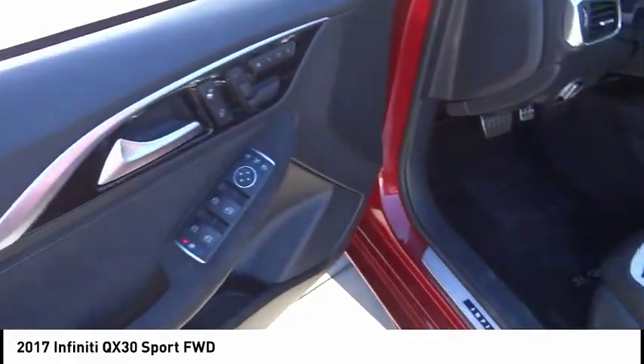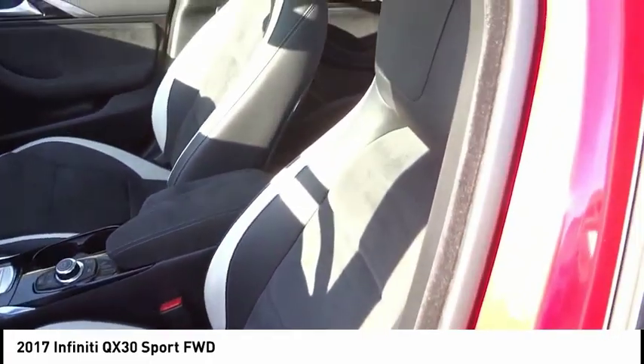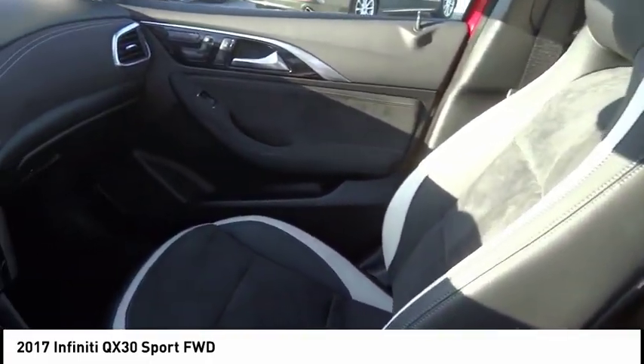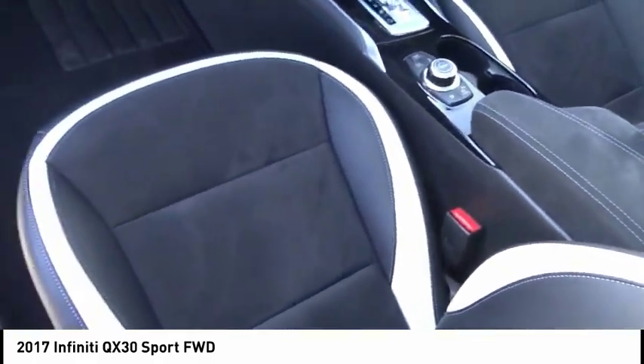Alloy wheels, rear spoiler, power mirrors, traction control, rear wiper, backup camera, keyless entry, satellite radio, dual zone climate control, security system.